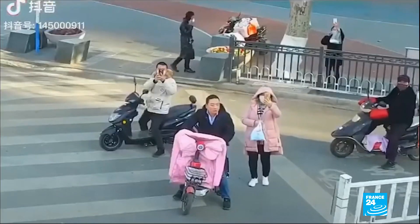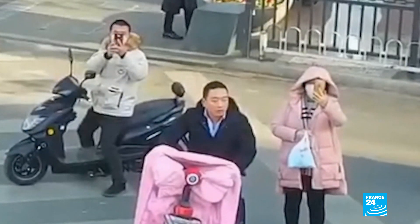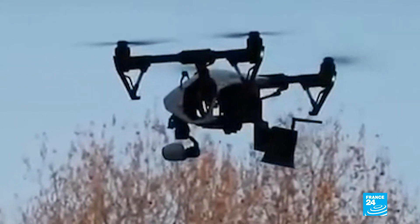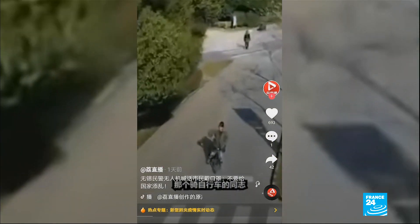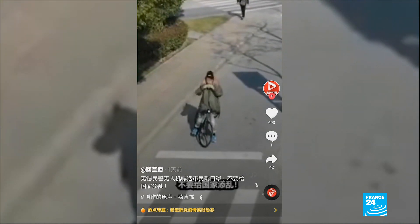Like something out of science fiction, this drone, equipped with a megaphone, hovers before a crowd, blaring a warning. The operator is a local traffic cop. 'You, the handsome man with the telephone, where's your mask? Put it on.' 'Hey, you on the bike, put on your mask when you're in the street. Don't endanger your fellow citizens.'